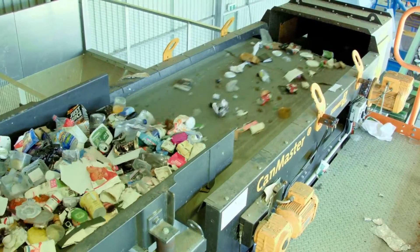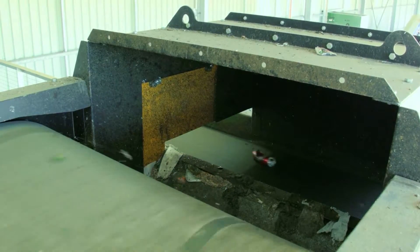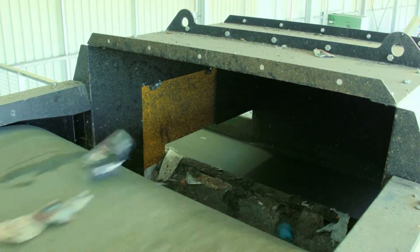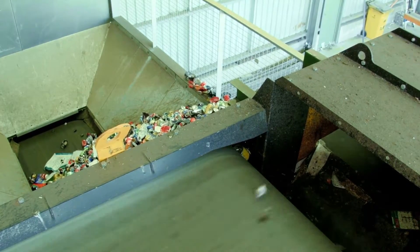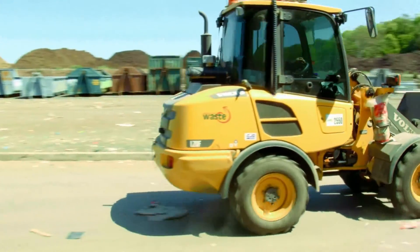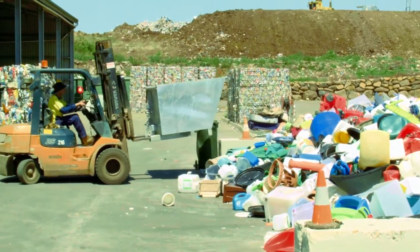Aluminium cans are the last items to be removed from the MRF sorting process. An eddy current machine, which works in the opposite way to a magnet, repels the aluminium can off the conveyor, literally throwing it over the top and into a storage cage below. Any items that have not been removed at this point start the process all over again. This way we ensure any materials that can be recycled will be recycled.